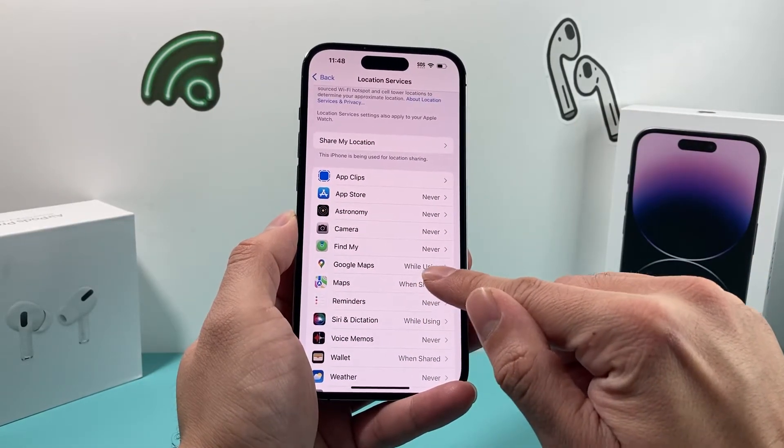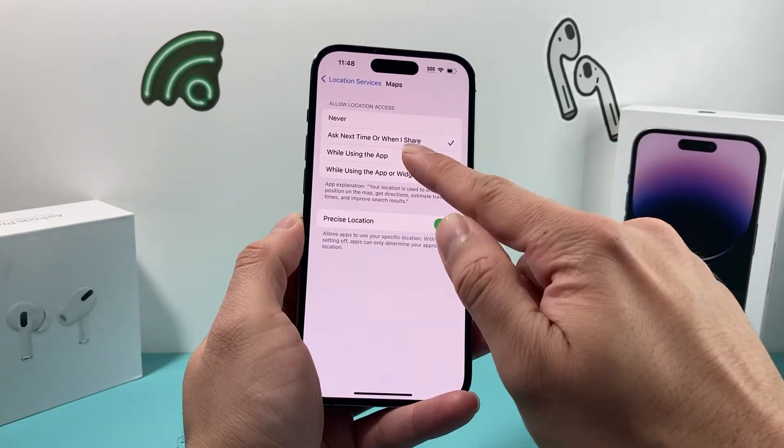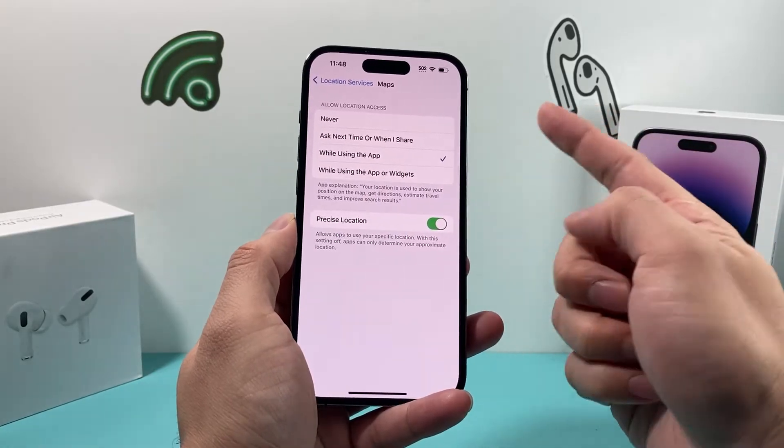Same with the built-in Maps app — you can set it to 'Ask Every Time' or 'While Using the App'. You want to make sure one of these options is selected. You do not want it set to 'Never'.